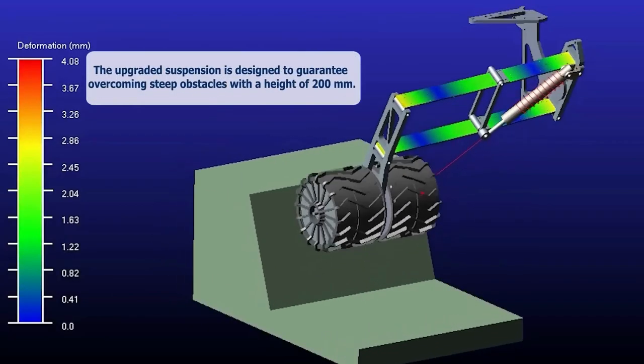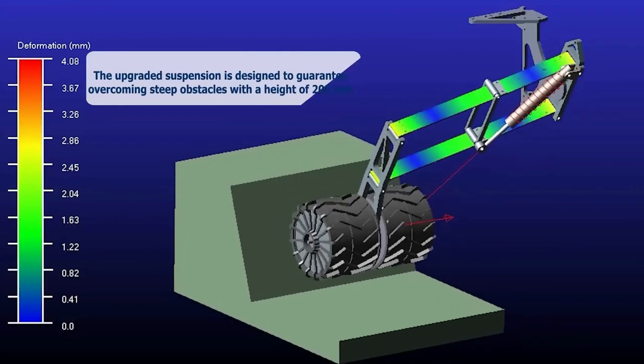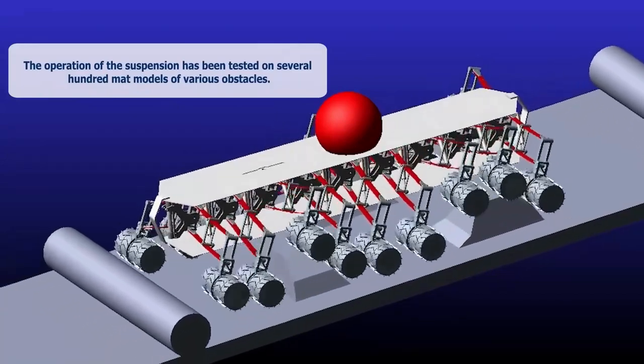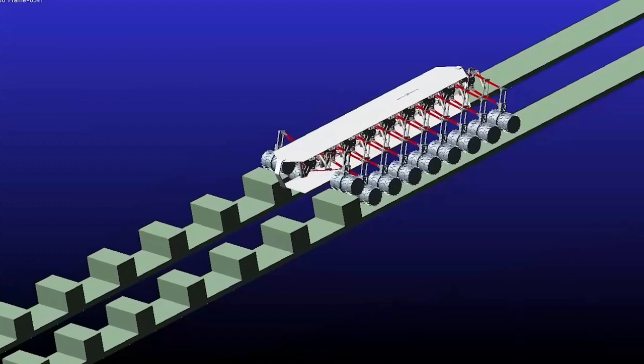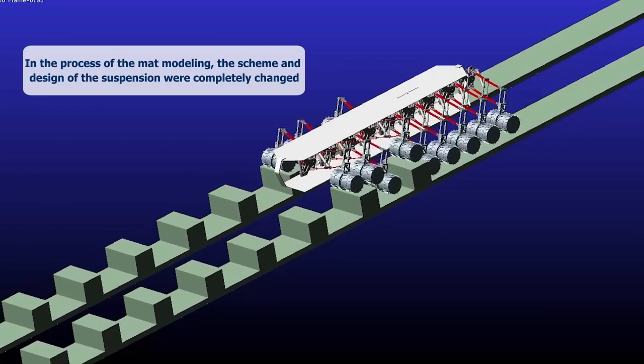The 18 Wheels Prototype has a unique suspension system that allows each wheel to move independently. This gives the vehicle a smoother ride and more traction on uneven terrain. The wheels are also made of a flexible material that can adapt to different surfaces.